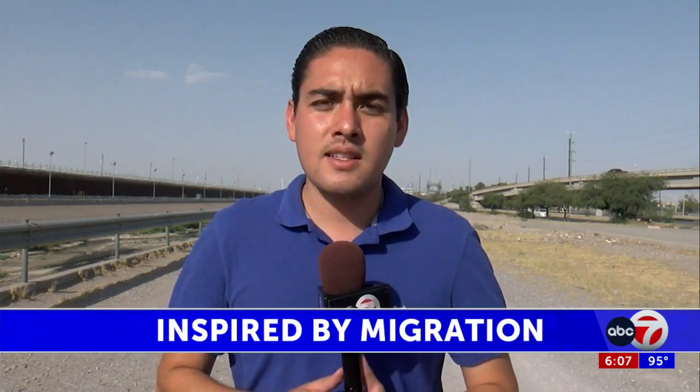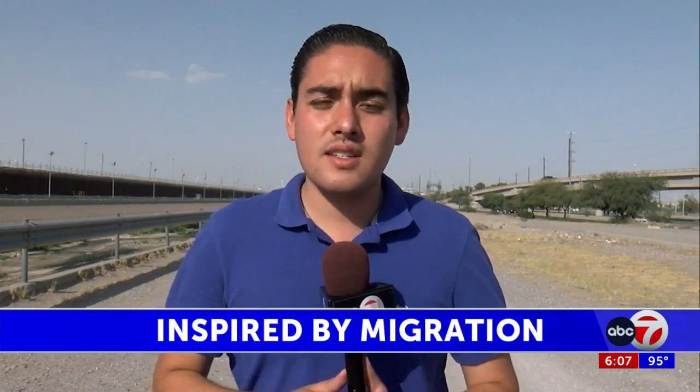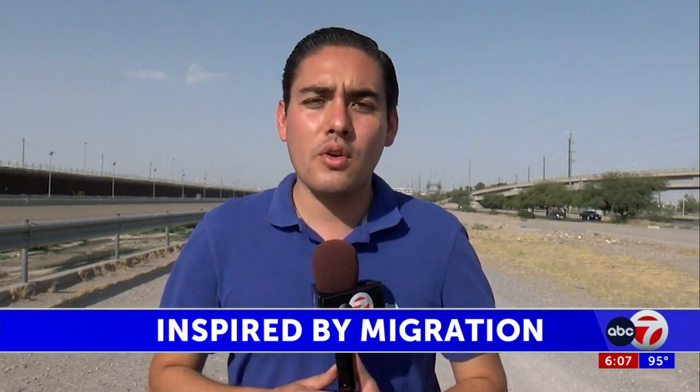A borderland artist moved by migration has developed new art in honor of migrants. He's a Juarez resident and has been making urban art for more than 20 years. ABC 7's Juarez correspondent Heriberto Pérez spoke with him today. This Juarez artist has been creating art for the last two decades, and he tells me all he wants is to make awareness about our border's identity.